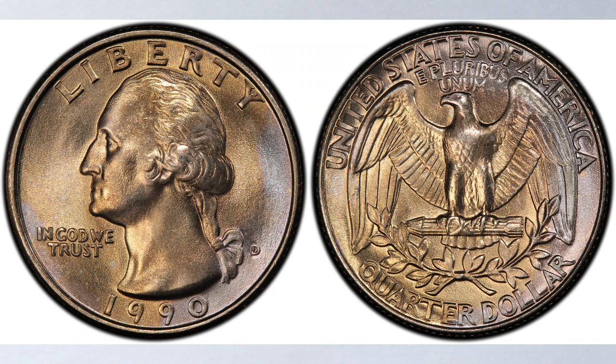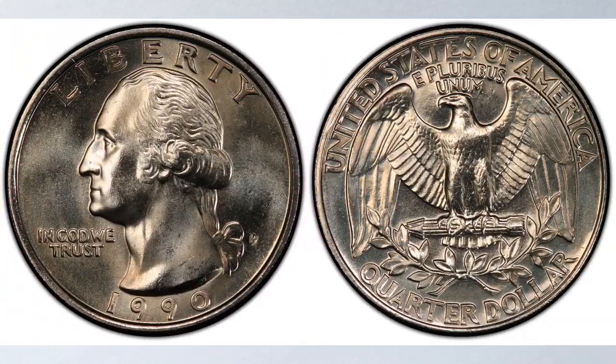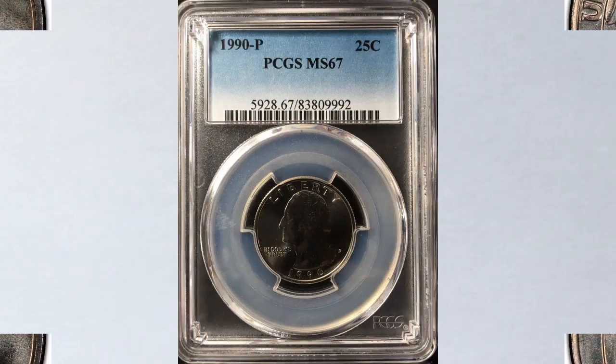None of them have graded in really high grades. The highest grade known until the time of making this video for quarters struck at the Philadelphia Mint is MS67. Yes, MS67 only. In MS67 condition it is really scarce, with less than a dozen known in that grade, and none finer.